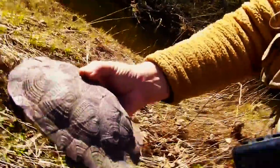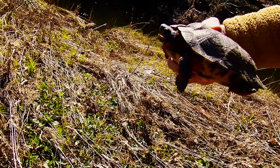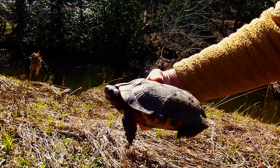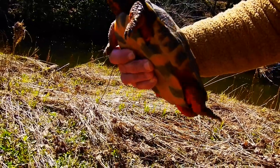It contains pyramid-shaped scutes on the upper shell to identify it, with black and yellow bands. It has a black or gray head, it has orange legs, and it's usually found near water or wide rivers, shallow clear streams with compact or sandy bottoms.